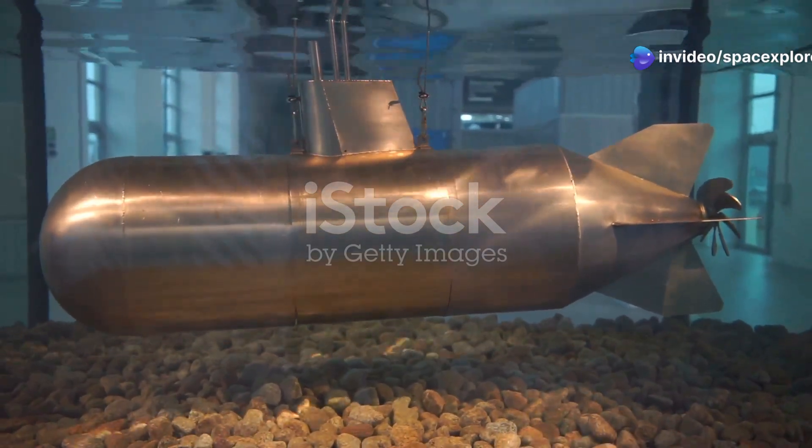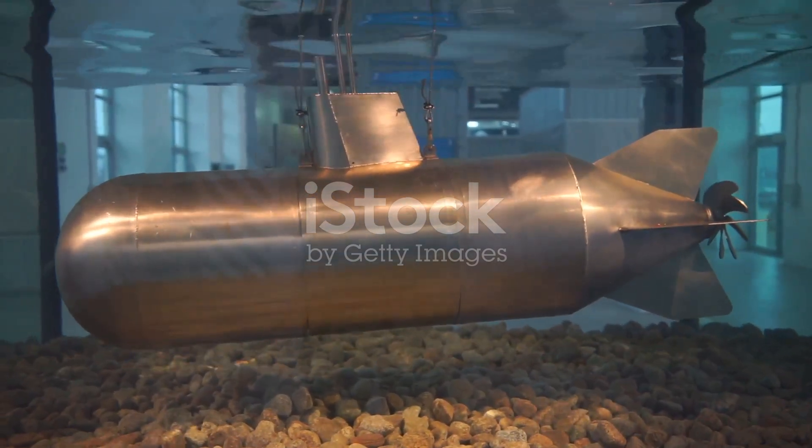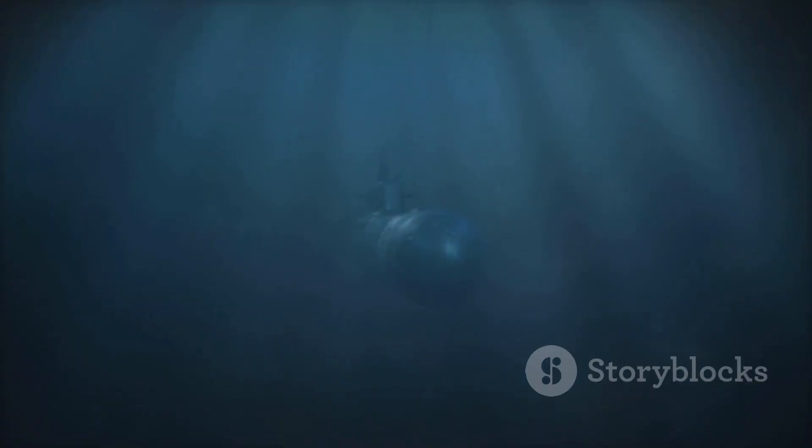As technology advances, we can expect to see even more sophisticated submarines, equipped with advanced weaponry and sensors, prowling the depths. The silent battle beneath the waves will only intensify, shaping the future of naval warfare for decades to come.